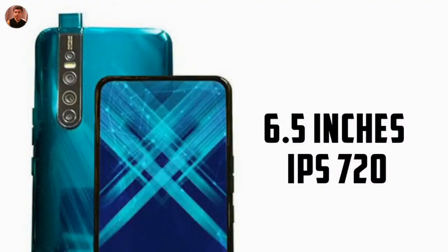Let's talk about some specifications. This smartphone features a 6.5-inch IPS display with 720p resolution and a full-view display.